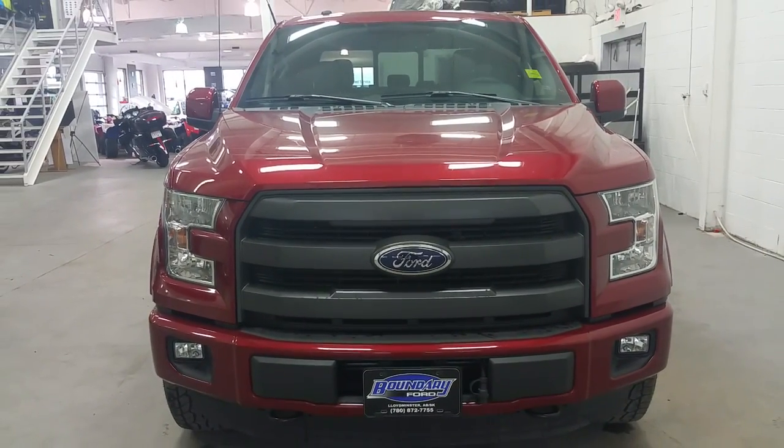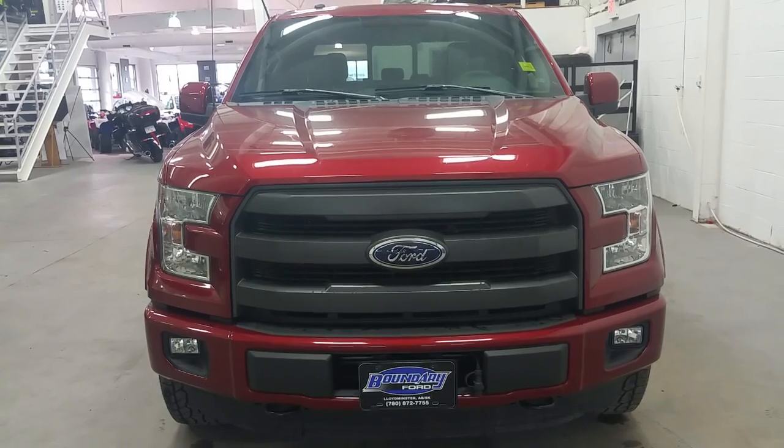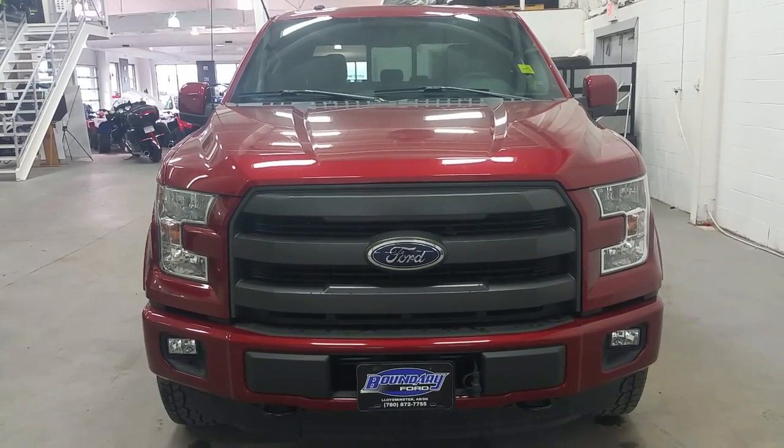If you have any further questions about this model, please don't hesitate to give our sales consultants a call at 872-7755. Thanks for shopping with us here at Boundary Ford.